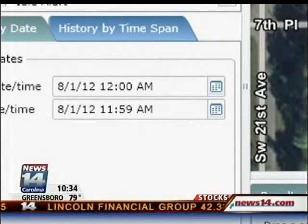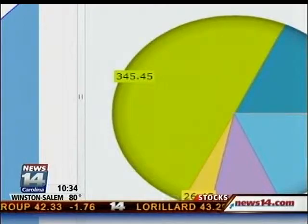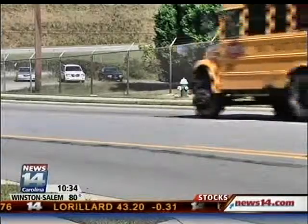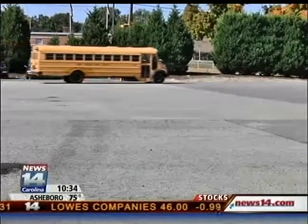That's a feature Winston-Salem Forsyth County Schools is looking into when they roll the program out in the coming months. Reporting in Winston-Salem, Stephanie Stilwell, News 14 Carolina. The technology costs on average about $35 per month per bus, and that price can go up or down depending on the features that a district chooses.